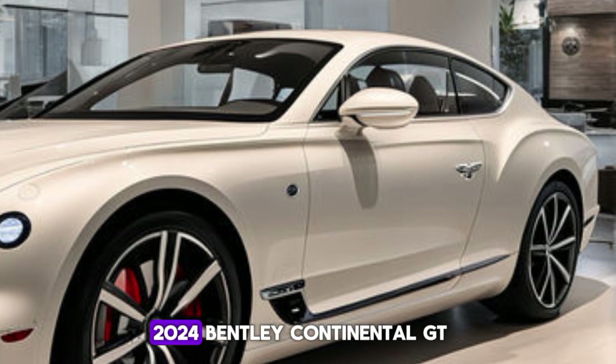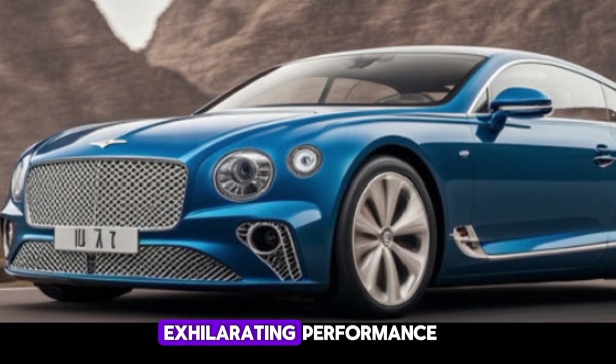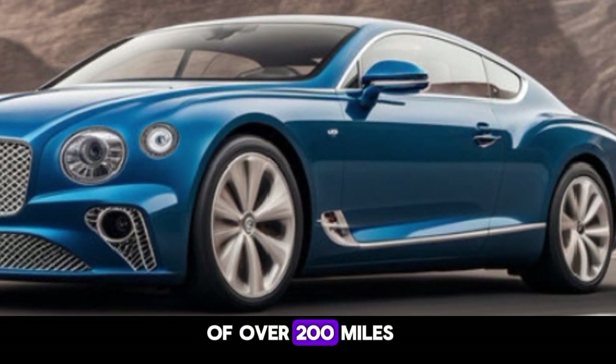Under the hood, the 2024 Bentley Continental GT offers a choice between the robust V8 engine and the mighty W12 engine. Both powertrains deliver exhilarating performance, with the W12 model boasting a top speed of over 200 miles per hour.